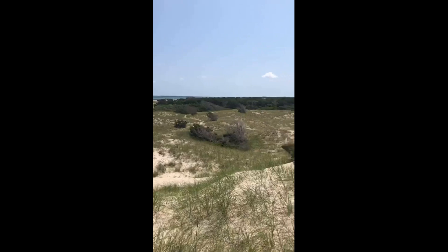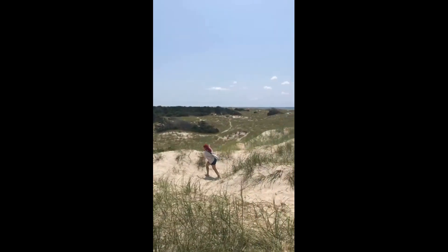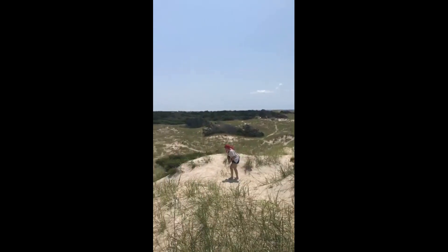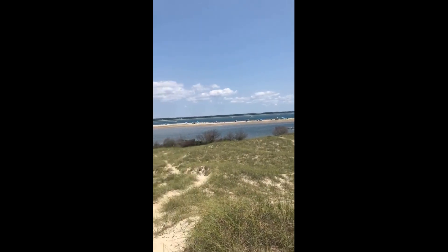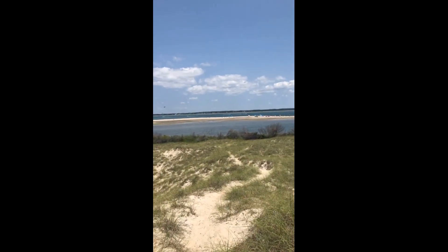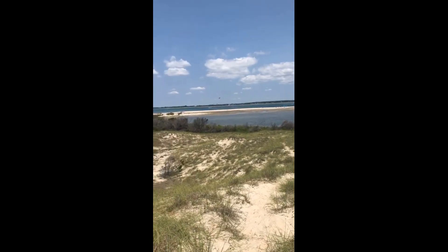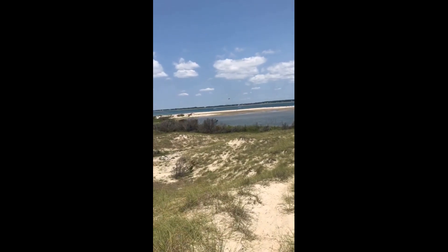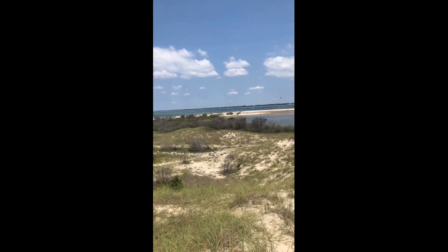It's a little windy today, but it is a gorgeous, gorgeous day. Everything you see in front of you — that little green area — that is Beaufort. And the Reginald Carson Reserve. I can see the bridge that goes into Beaufort.